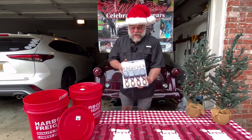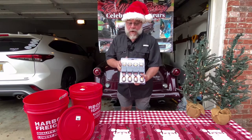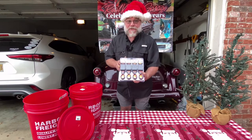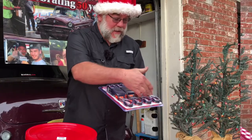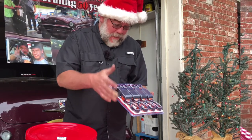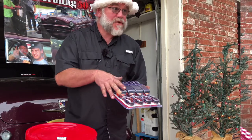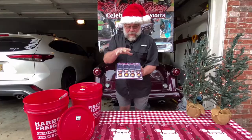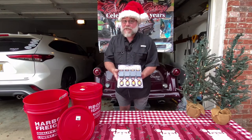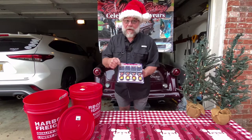One of the items we picked up that is useful for any DIYer is a good set of ratchet straps. These have coated hooks to prevent marring and a one-inch wide strap. You can use them to haul, tote, or bundle things together. A set of ratchet straps is always handy, and this was the $12.99 item.